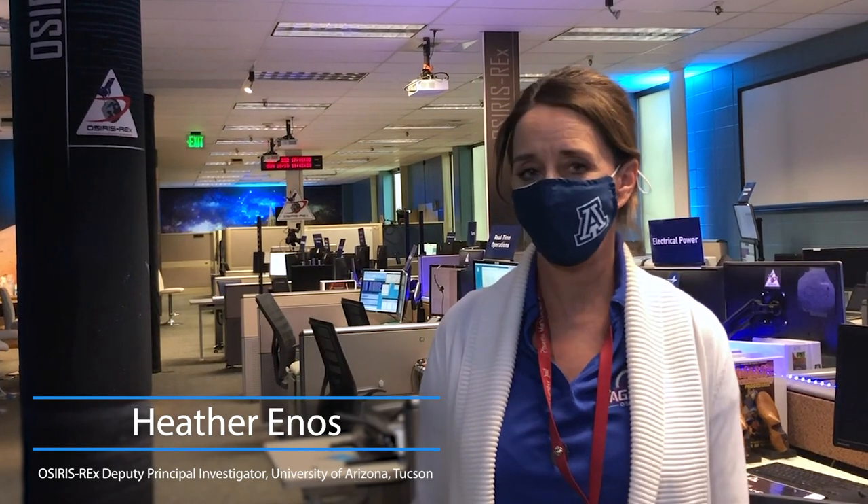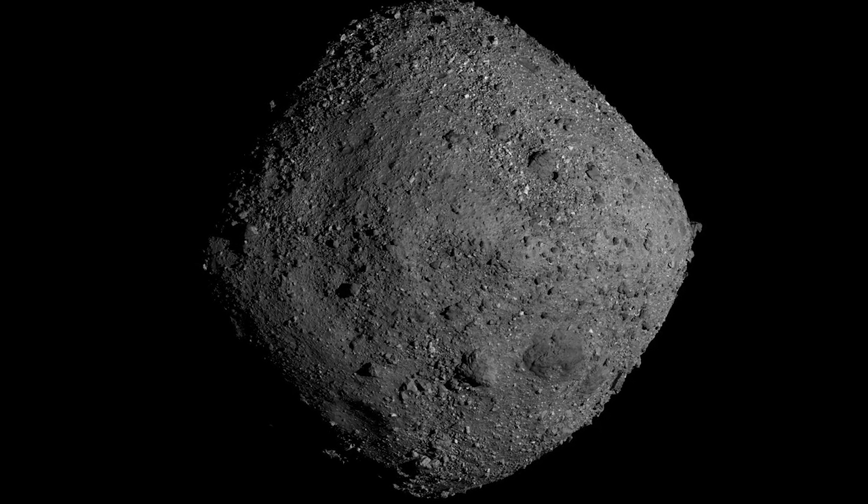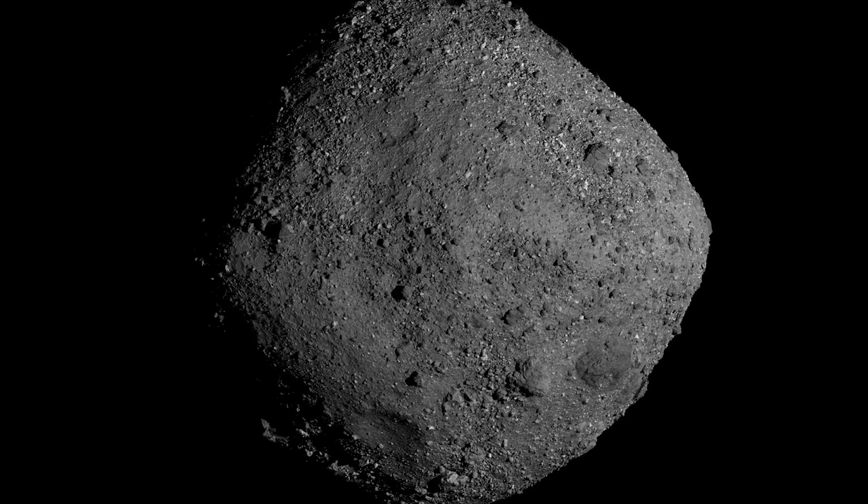Hi, my name is Heather Enos and I am the Deputy Principal Investigator of the OSIRIS-REx Mission at the University of Arizona. As we are exploring Bennu, we chose Bennu with the idea that it was a carbon-rich asteroid, and that was really the material we wanted to be able to bring back to Earth for further analysis in our laboratories.